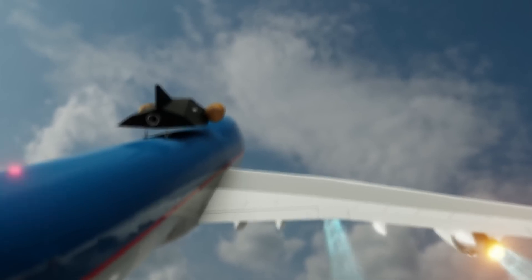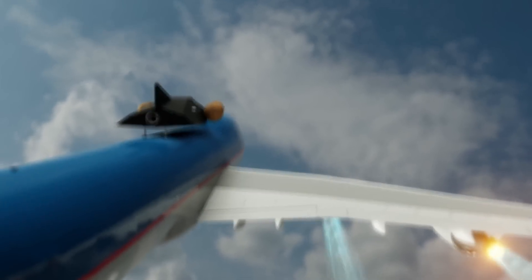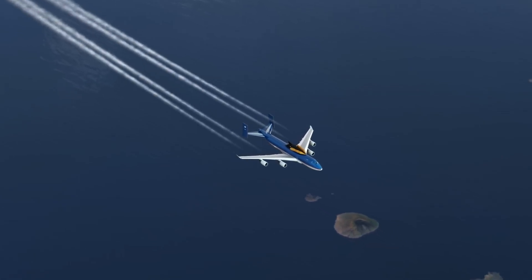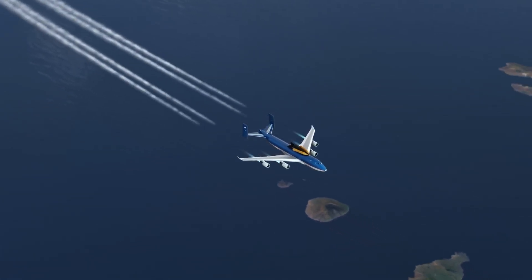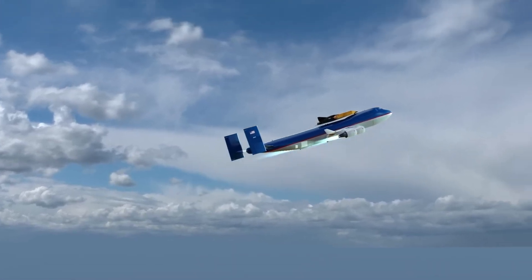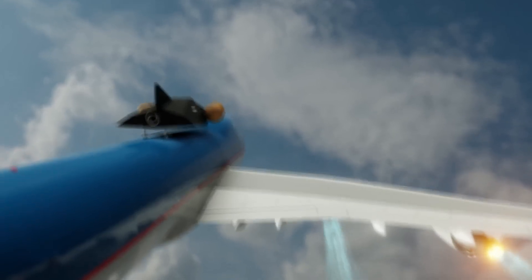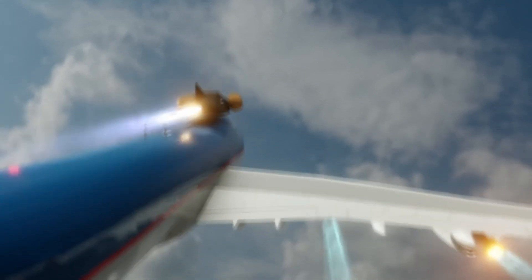The M2F1, affectionately known as the Flying Bathtub, was an unpowered prototype that tested basic aerodynamic principles. The HL10, a major advancement, reached speeds of Mach 1.86 and altitudes over 90,000 feet, proving its ability to fly and land with precision.